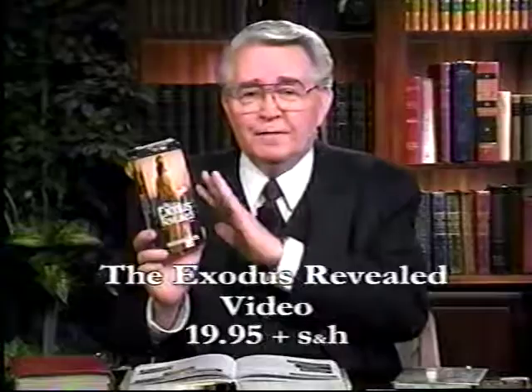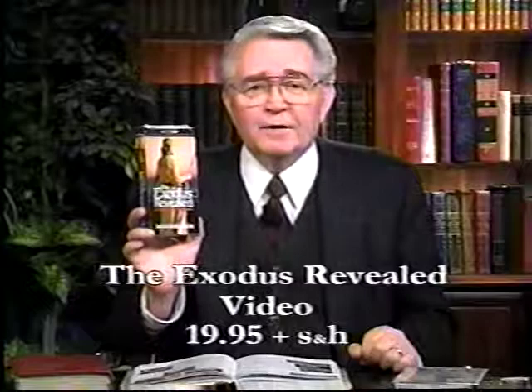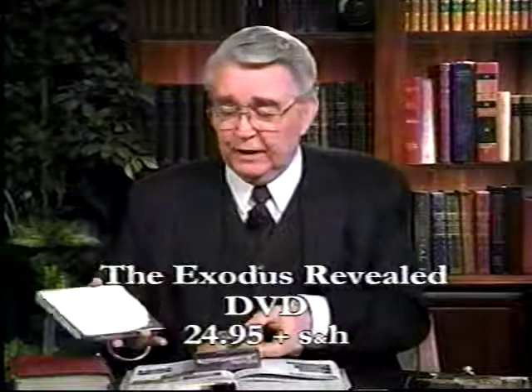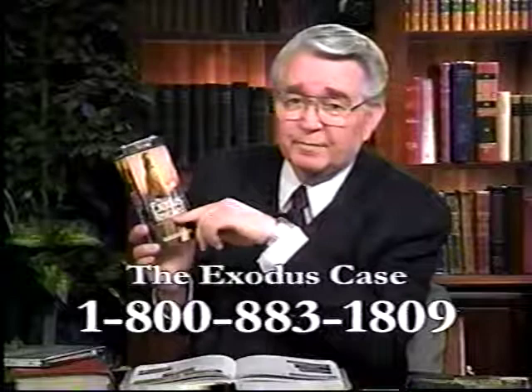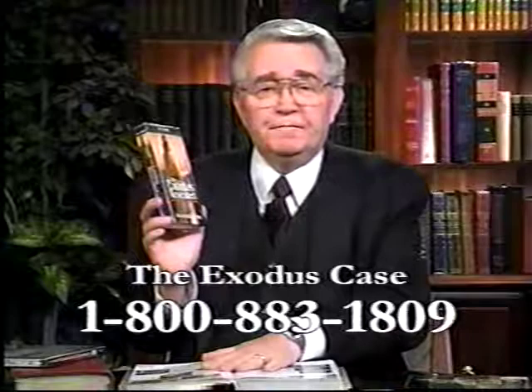You'll see the underwater camera go down and pick these pictures off of the seafloor. It's absolutely fascinating. This is available for $19.95 plus shipping and handling. If you'd like to have it in DVD form, the DVD has more footage than the VHS and is well worth the extra $5 — it's $24.95 plus shipping and handling. If you would like to order a video and the book, you can do so. Just call the 800 number at the bottom of the screen and order the VHS video, The Exodus Revealed, along with the book, The Exodus Case, for $54.90 plus shipping and handling.